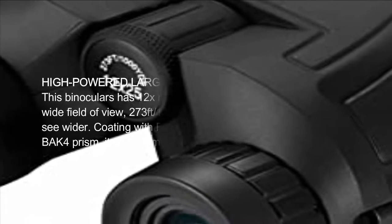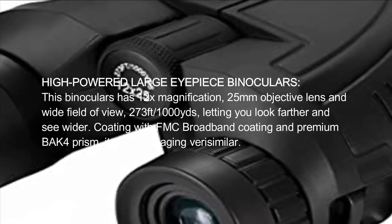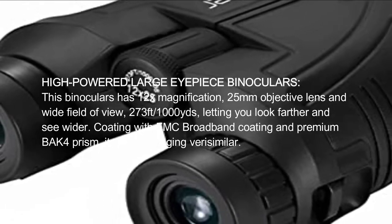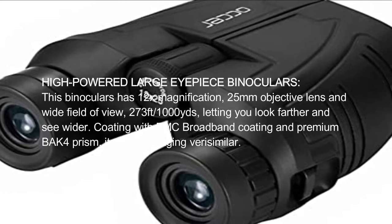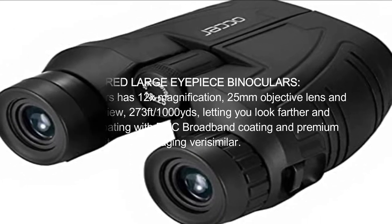High-powered large eyepiece binoculars. These binoculars have 12x magnification, 25mm objective lens, and a wide field of view of 273 feet per 1,000 yards, letting you look farther and see wider. Coated with FMC broadband coating and a premium BAK4 prism, it ensures vivid, true-to-life imaging.